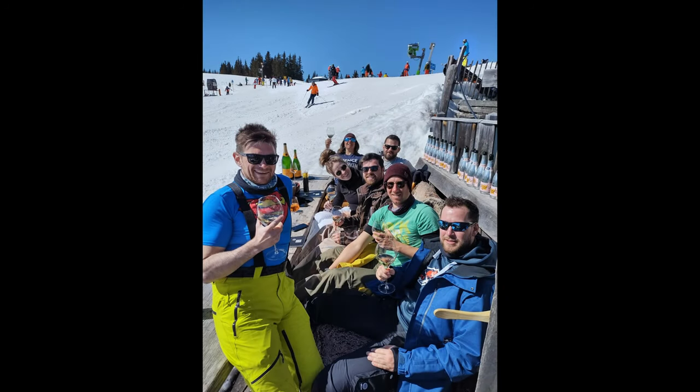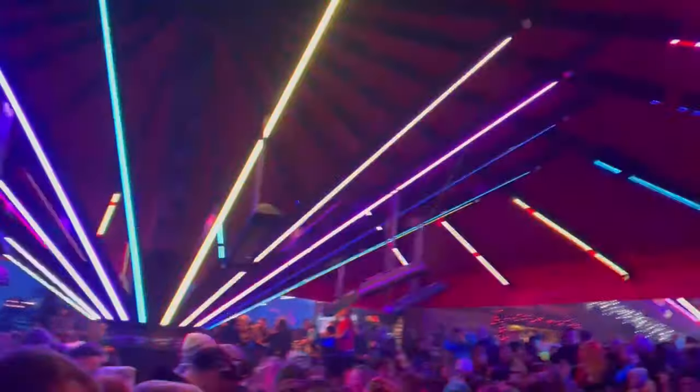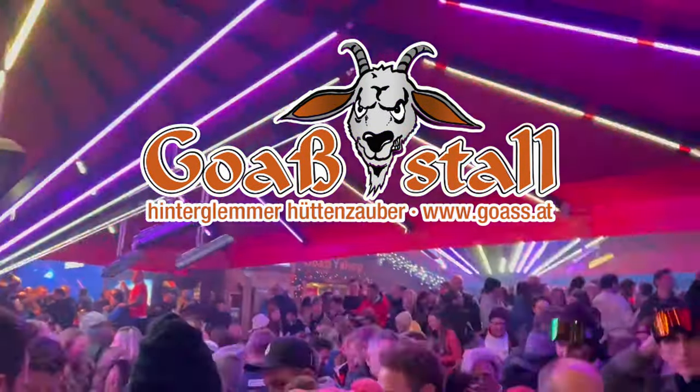The on-mountain bars and restaurants are above average in Saalbach Hinterglem, with a special mention for the Hendl Fishery above Leogang, which is probably the fanciest on-mountain lunch I've ever had. Another winner is the Soul House in Saalbach, where they have the juiciest ribs prepared in their very own smoker. Even though it all felt quite pricey, the quality was above average most of the time. In the past, Hinterglem felt like the place to be for après-ski, but unfortunately most of the nightlife burned down in recent years, and now the Goaßstall is pretty much the only place for a great après-ski experience there.